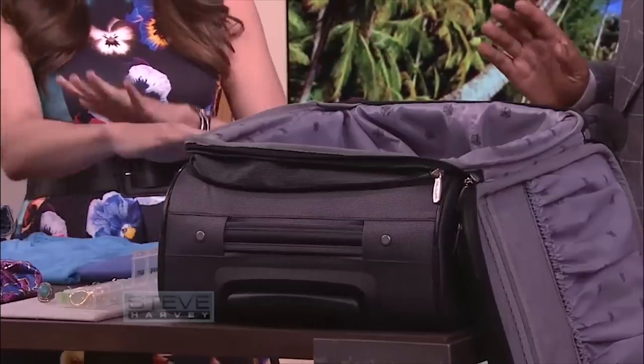How much can you really pack in a carry-on bag? I promise you, if I'm going on a trip 10 days or less, I always pack a carry-on. I never check a bag. I don't have to pay the baggage fee, I don't have to wait at baggage claim, and I don't have to worry about them losing my bag. I pack a carry-on, just like this, for 10 days or less.